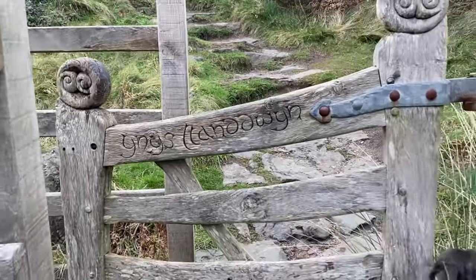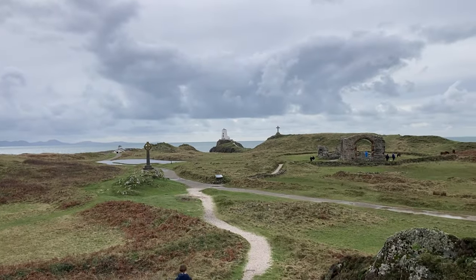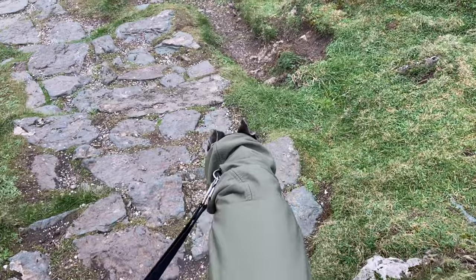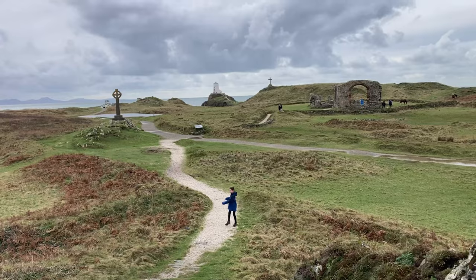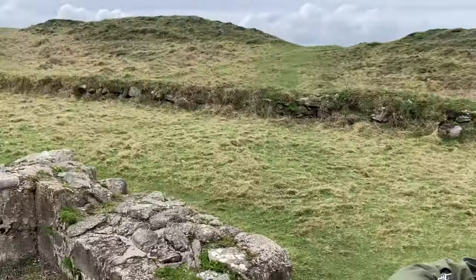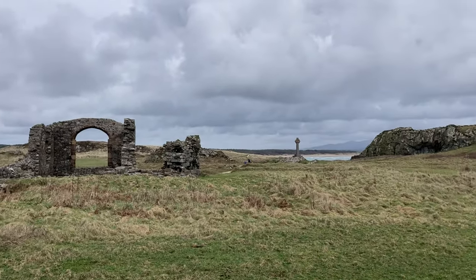We continued on along the path — there are lots of little gates on the island, I imagine to keep the ponies in — and then made our way down towards the ruins of an old church. Llanddwyn Island is famous for its connection with the Welsh patron saint of lovers, and it's known as the Island of Love.